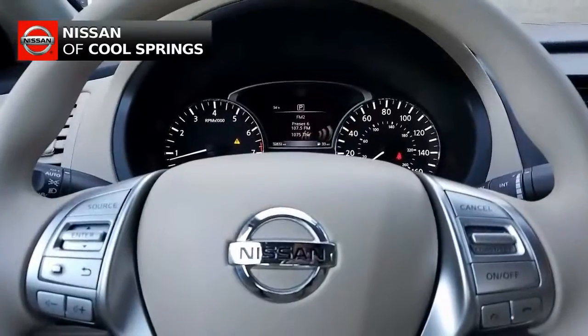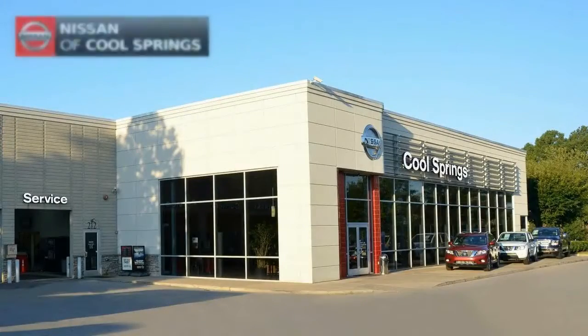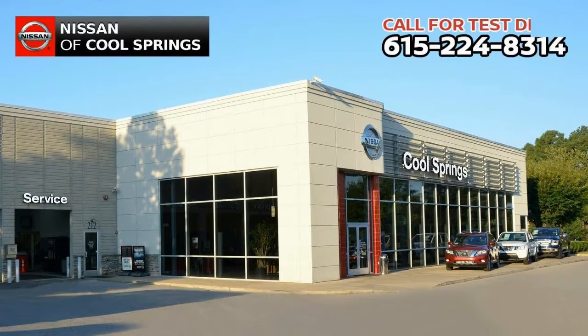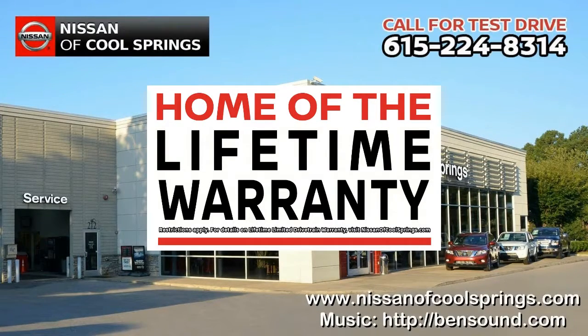So all you need to do now is give us a call at 615-224-8314 today and we'll set up a time for your test drive. We'll see you here at Nissan of Cool Springs, home of the lifetime warranty.